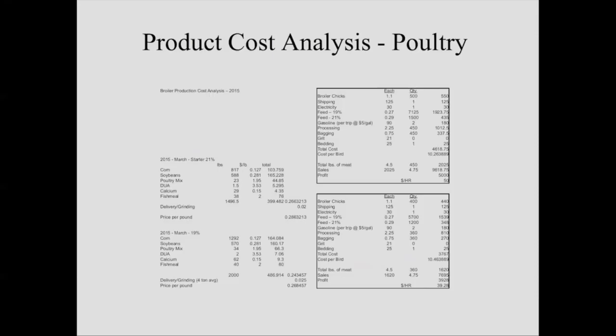Here's the cost analysis — one of the spreadsheets you'd see in the online course. These are some older numbers, just to give you an idea. On the left-hand side you can see our 21% starter ration. Three years ago, the cost was almost 29 cents a pound delivered — that's buying it in bulk, three to four tons at a time. If you're starting at smaller scale, your costs are going to be higher. Our grower out on pasture at 19% protein was about 27 cents a pound.